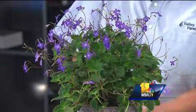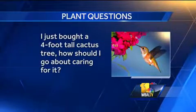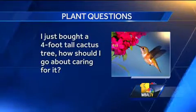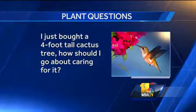All right, let's get some questions. 'I just bought a four-foot-tall cactus tree. How should I go about caring for it?' Very carefully! The main things: you want to let it dry out between waterings. Don't ever let it sit in water, but a cactus, especially in the wintertime, can probably go a couple of weeks to a month without water. Give it a good shot now, and then as we get into November and December with shorter days, just back off of it a little bit.